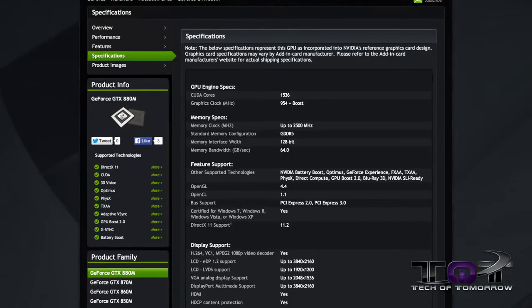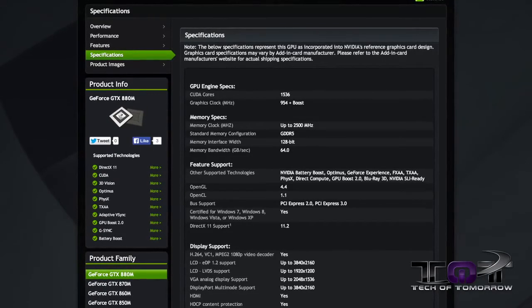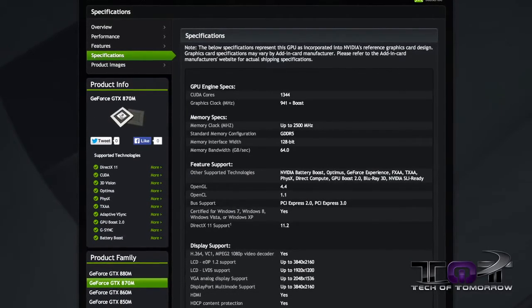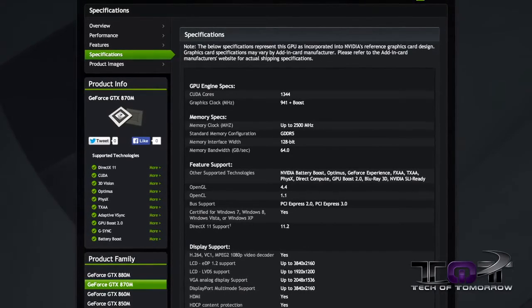Why NVIDIA has done this, I have no idea. But from a gamer's perspective, they're claiming it won't matter much because both variants will run very similarly with no real difference to the gamer. Jumping up to the next two big boys — the 870 and 880M — these are both Kepler-based. The 880M gets a core clock of 954MHz plus boost compared to 823MHz on the GTX 780M. The GTX 870M jumps up to 941MHz compared to 790MHz on the GTX 775M.